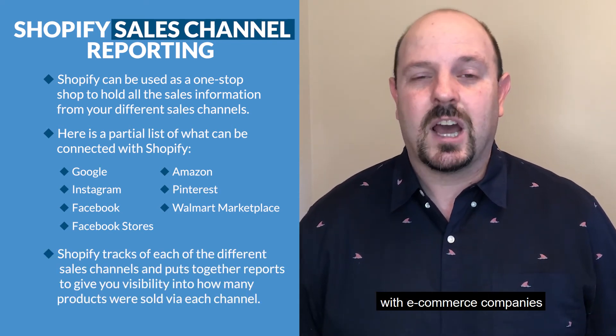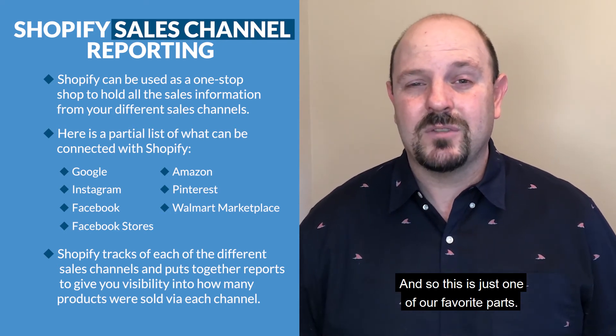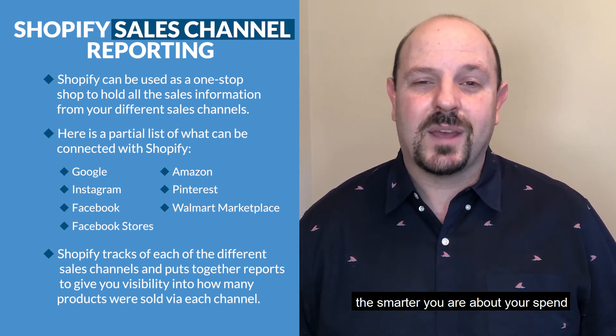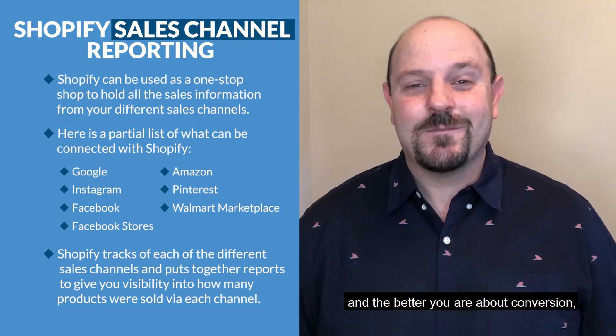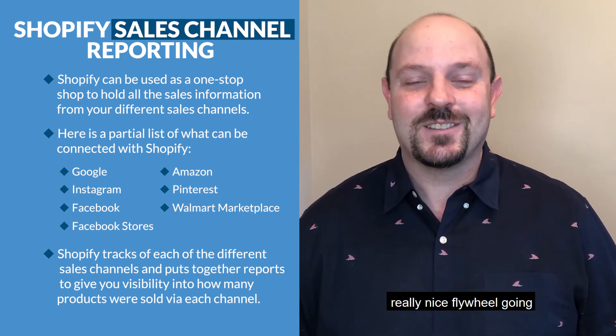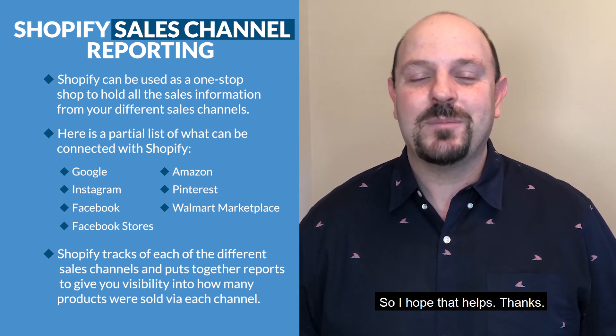We do a ton of stuff at Cruise with e-commerce companies, and pretty much all of them use Shopify, so this is one of our favorite reports. The smarter you are about your spend and the better you are at conversion, the more you can spend and you get that really nice flywheel going — you can build a really big e-commerce business. I hope that helps, thanks.